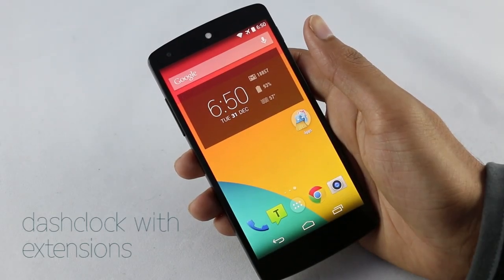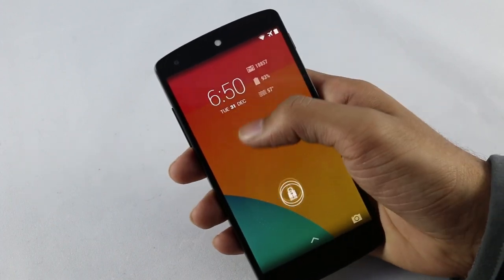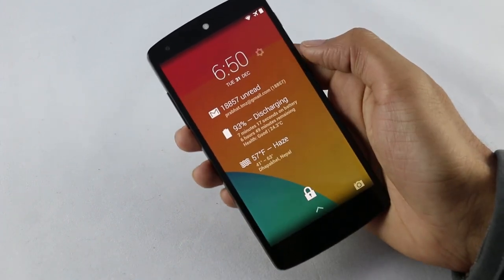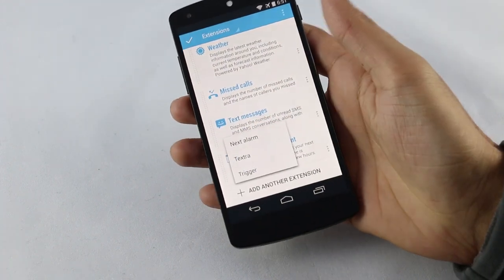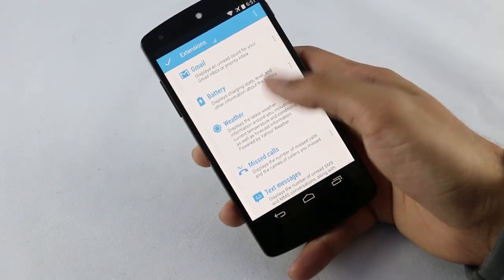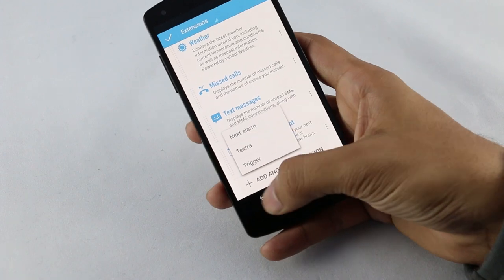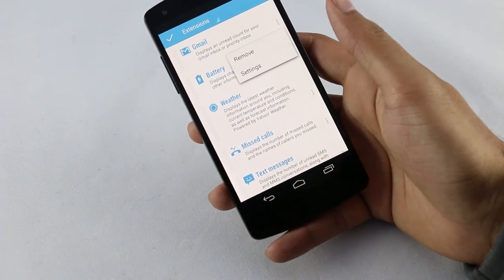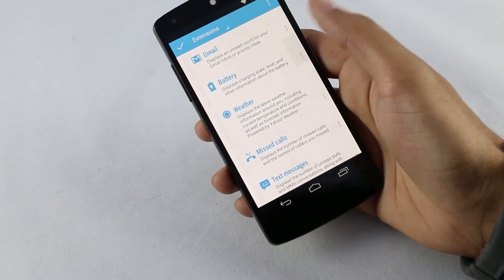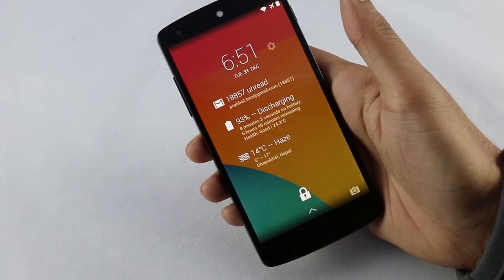Next one is Dash Clock with Plugins. This is a widget app — you can place it on your home screen, but it's really good for the lock screen. If you are on Android 4.2.2 and above, you can enable widgets on your lock screen. So you can place this widget and add additional extensions for it. You have extensions like Facebook, WhatsApp, your email, weather conditions, SMS, call logs, etc. You can also download additional extensions from the Play Store. Once you add extensions, you can view all your notifications of that app right on your lock screen. You can set up each extension — say for weather, you can change the temperature scale.